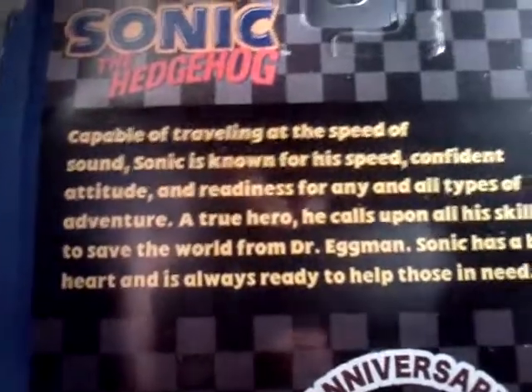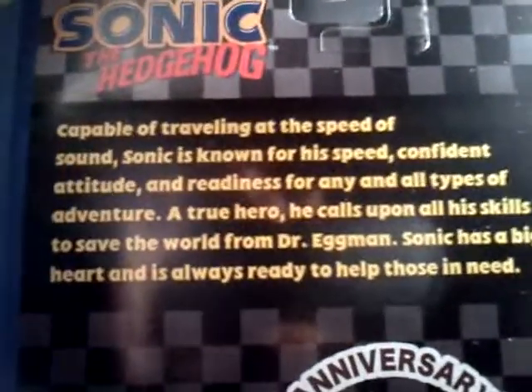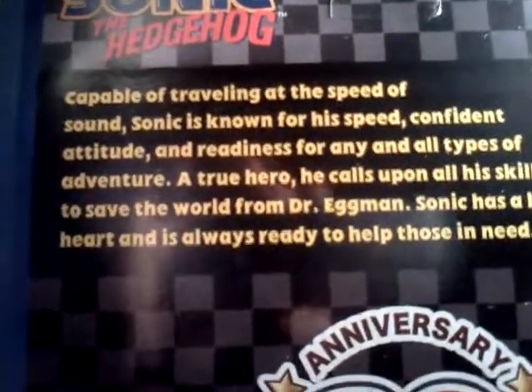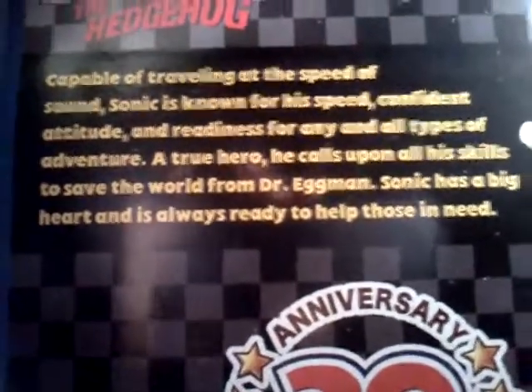And then here it kind of gives you a little background story about Sonic the Hedgehog — talking about how he's capable of speed, his confident attitude, he's ready for adventure, and Sonic has a big heart and is always ready to help those in need.